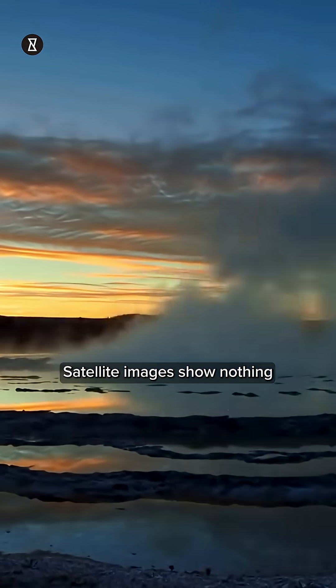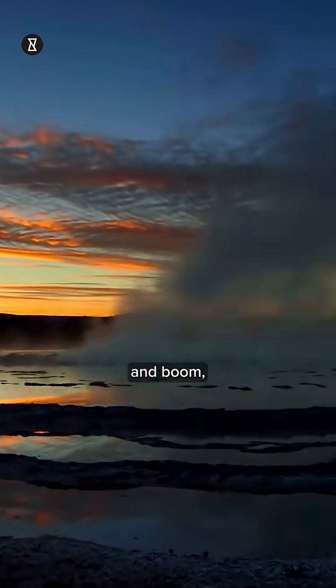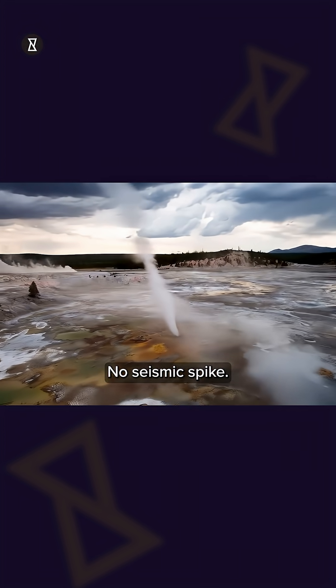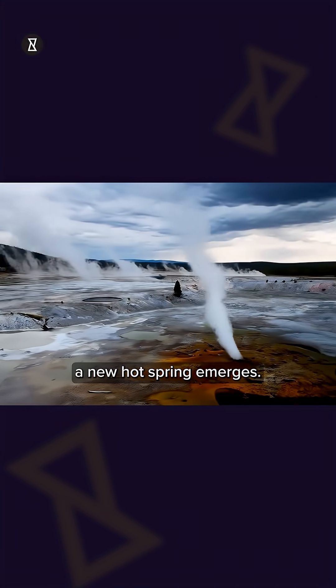Satellite images show nothing on December 19th, just a depression by January 6th, and boom — full pool by February 13th. It was formed under radar, and no big explosion was detected. No seismic spike, just a few infrasound pings on Christmas Day, and bam, a new hot spring emerges.